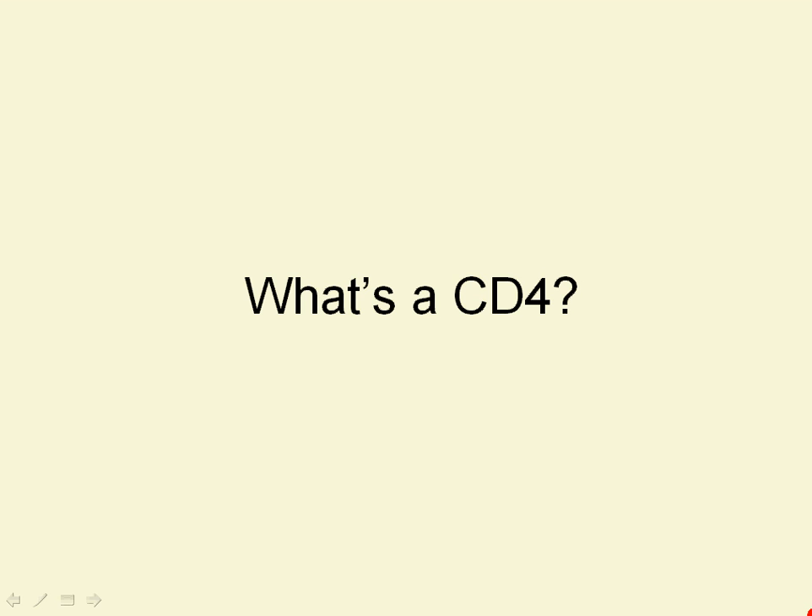Hello, Frontline, welcome back. This piece of the CD4 Enviroload class is going to talk about what's a CD4 cell.